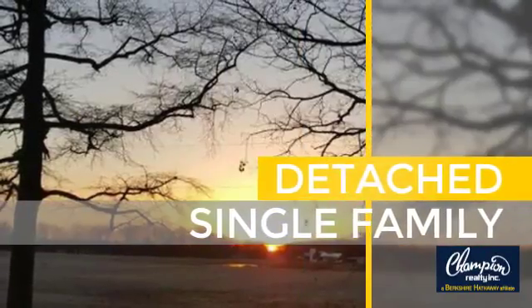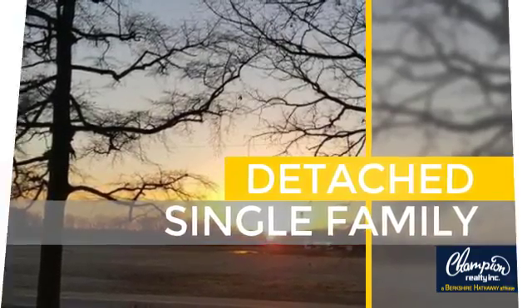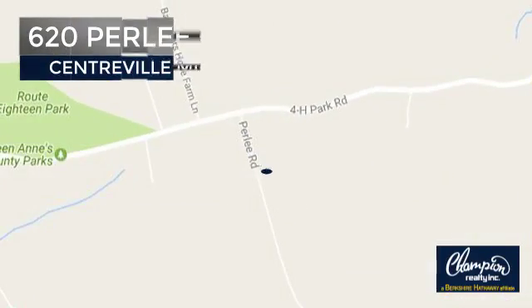This home is a great choice for those looking for comfort, convenience, and the privacy of their own home. And it's located in this area.